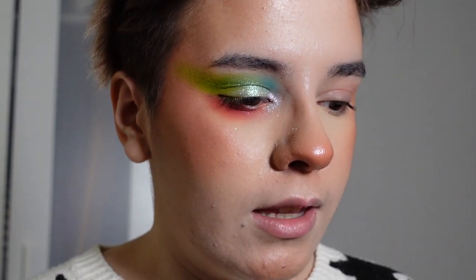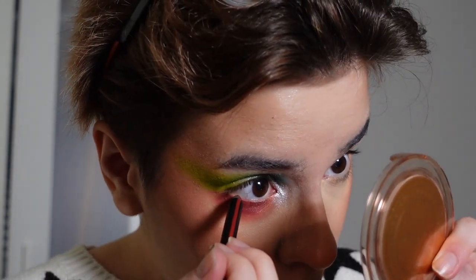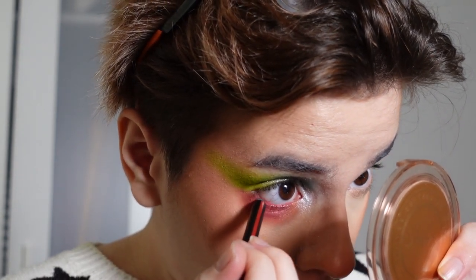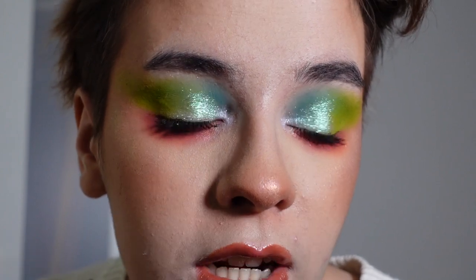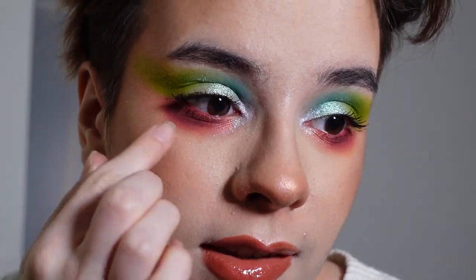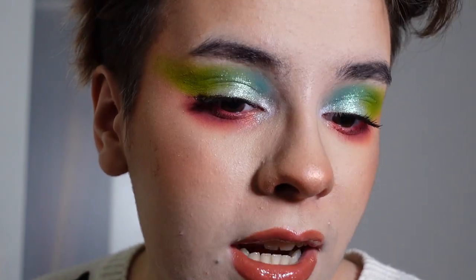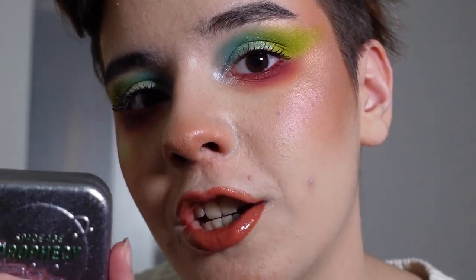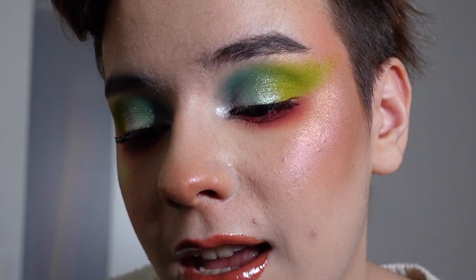For my waterline I'm gonna be taking the Linda Hallberg Mood Crayon in Anger Mood and just slapping it on. I absolutely love how this look came out, so let me do that on the other eye, put on my mascara, lips, highlight, and I'll be back to give you some thoughts. I'm really annoyed because I accidentally bonked my eye with mascara and got it everywhere — so if this side looks a little bit messed up, that's why. I tried to fix it as best as I could. I did put a little bit of the Space Age Prophecy highlighter for my brow bone highlight — but other than that, the eyes are done.